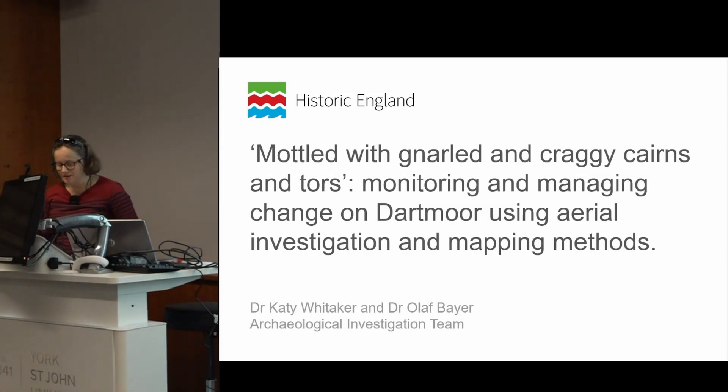In this paper I'm going to present some results of a recent Historic England survey of the Upper Plymouth Valley guardianship site on Dartmoor in Devon, UK. The project was commissioned by the English Heritage Trust, a public charity responsible for just over 400 nationally important sites and monuments. The estate includes four guardianship sites on Dartmoor, which are being negatively affected by erosion stimulated by visitor pressure and the impacts of climate change.